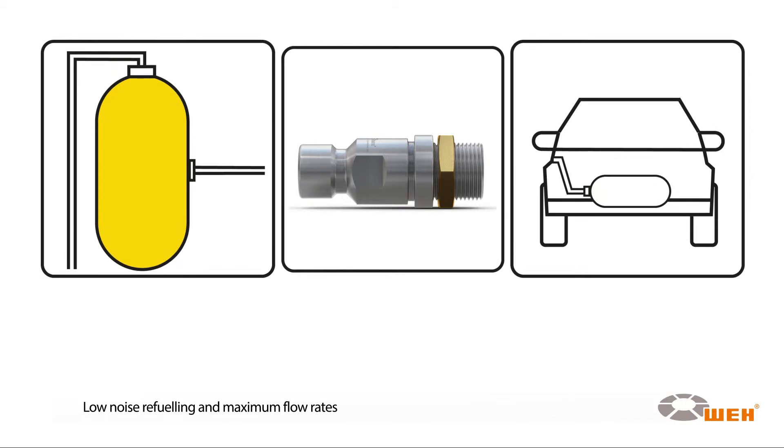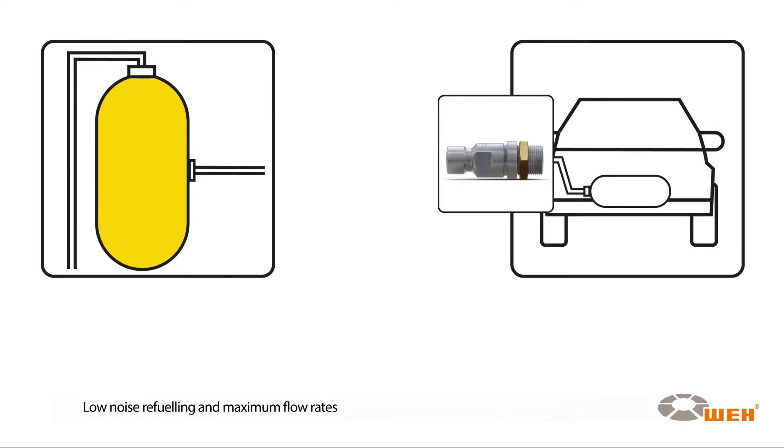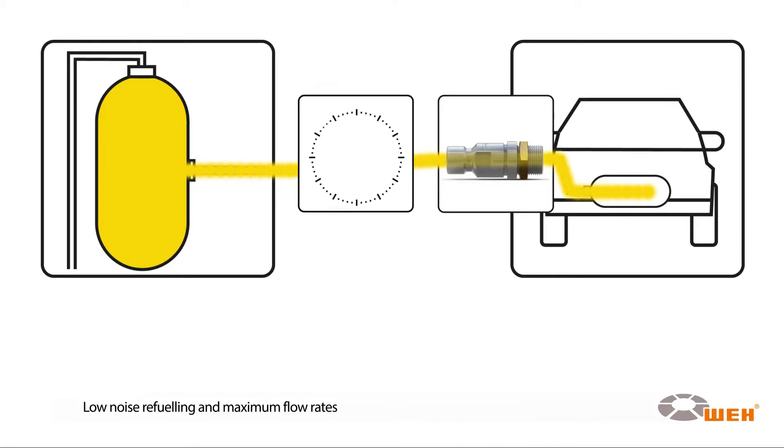Due to the internal aerodynamic design, low noise refueling and maximum flow rates can be achieved. The Way TN1 CNG is available for a wide range of connection possibilities, for example, with double ferrule fitting, internal thread, with and without filter.